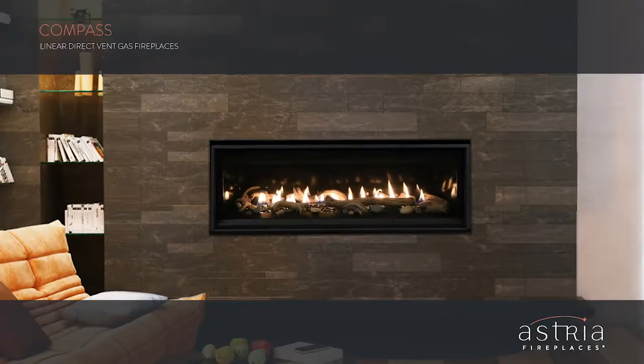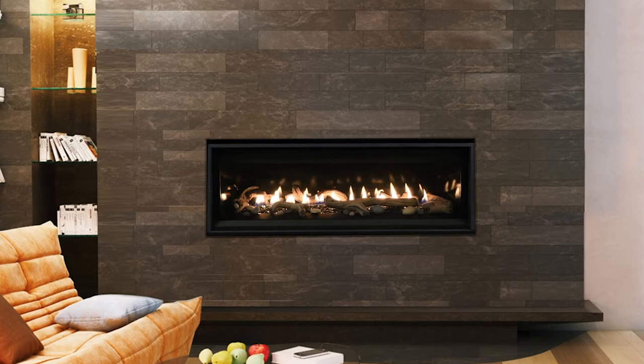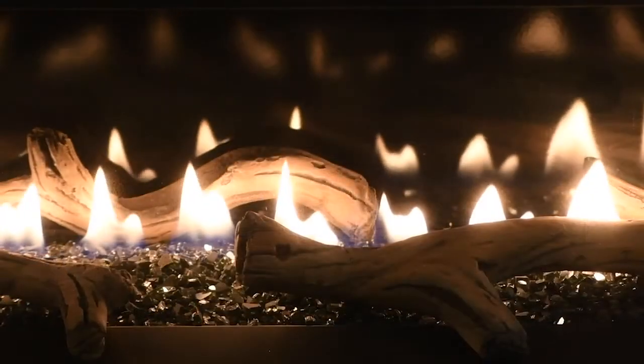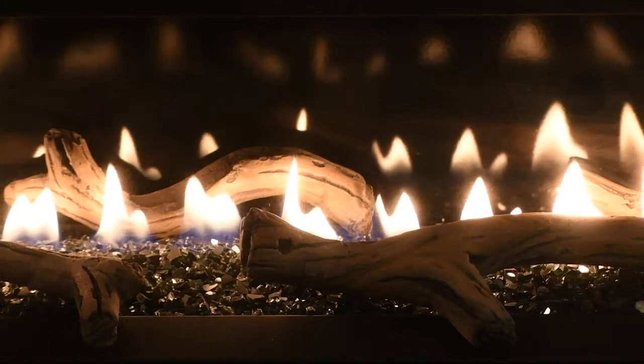The Compass linear direct vent gas fireplace offers a clean-faced, low-profile design that is just right for contemporary and transitional spaces. Its sleek opening provides an exceptional view of the gently dancing flames rising through the beautiful reflective black glass floor media.